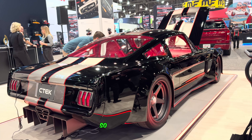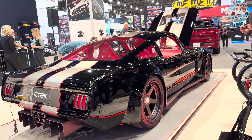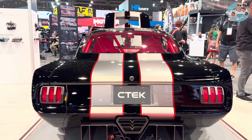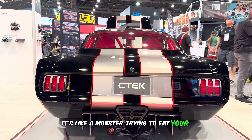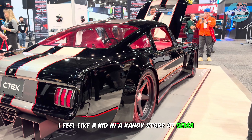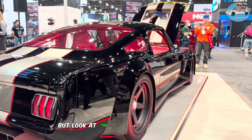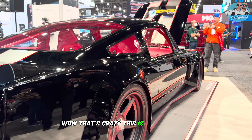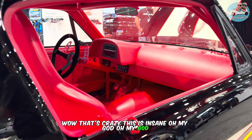Look at the rear end — oh my god, this car looks like a monster trying to eat your life. This is crazy, I feel like a kid in a candy store. Look at the side view of that vehicle — wow, that's crazy, this is insane!